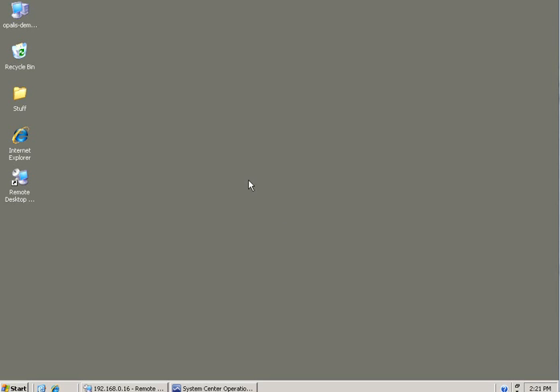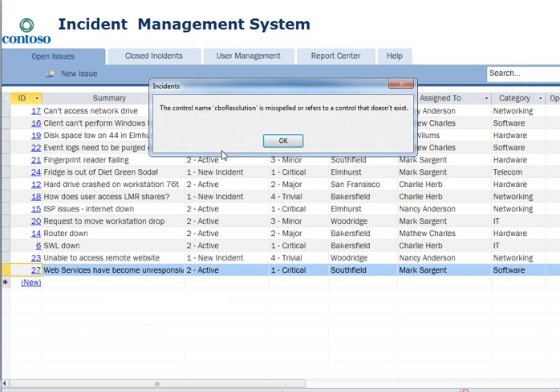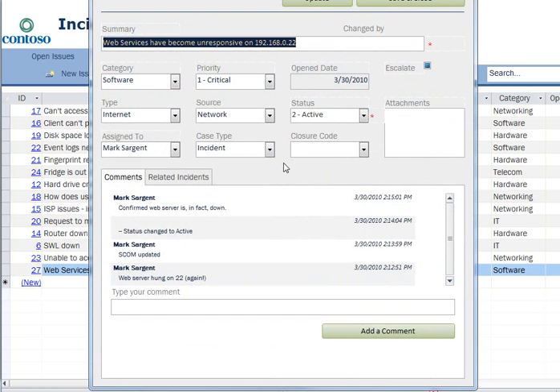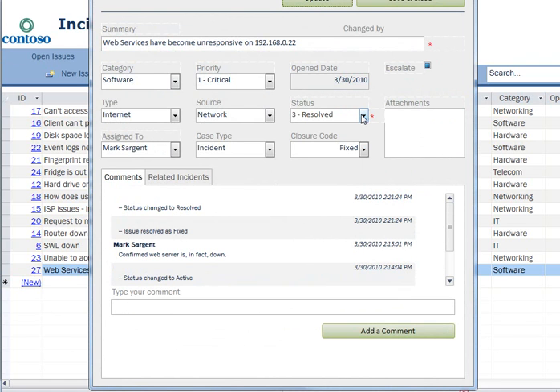Cool stuff. So we want to take this from active to resolved, I think. This was fixed — I don't know why I can't just close it, I've gotta update it first with resolved. I probably should put in what we did.